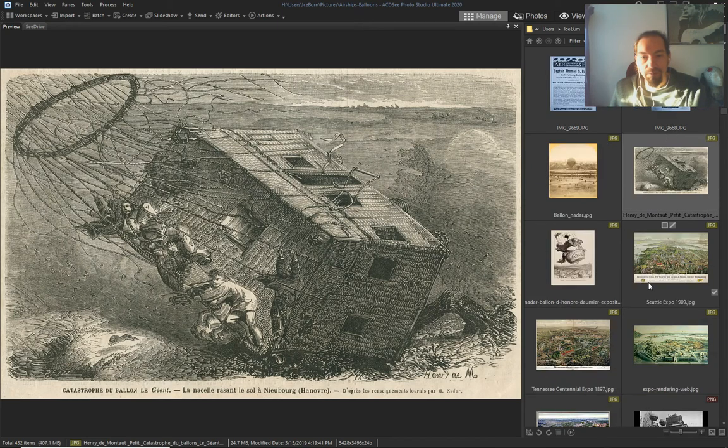Must be one of those ballooning festivals. This is the one popular guy — Nadar — Charles Nadar.